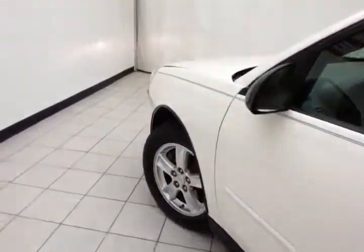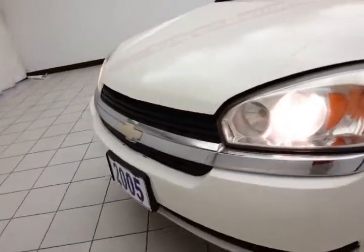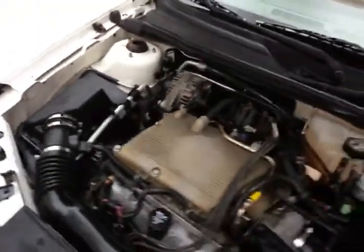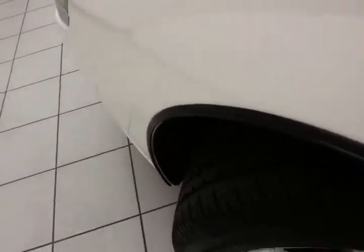Under the hood, this Malibu has a 3.5 liter V6, 200 horsepower. Very clean under the hood as you can see. Nice balance of power and fuel economy along with those 200 horses. EPA average 22 miles to the gallon in the city, average of 33 on the highway. All that with new tires.